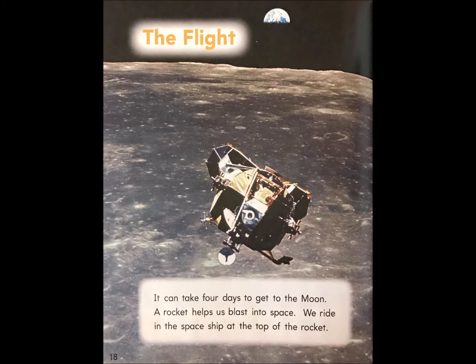The flight. It can take four days to get to the moon. A rocket helps us blast into space. We ride in the spaceship at the top of the rocket.